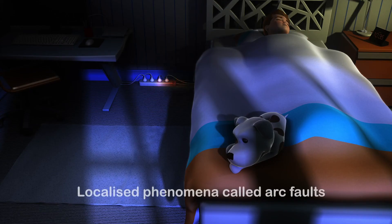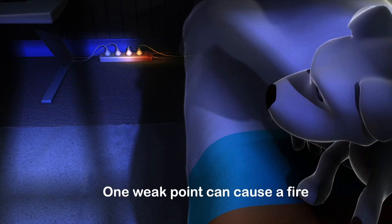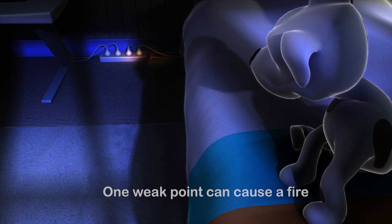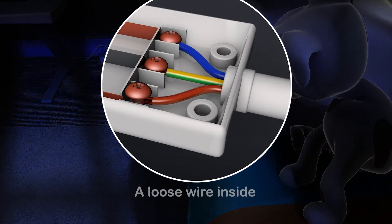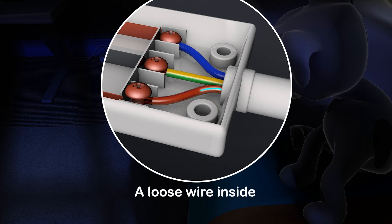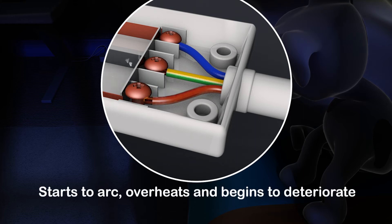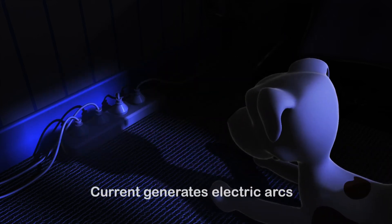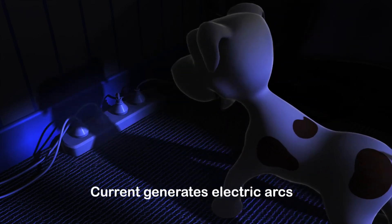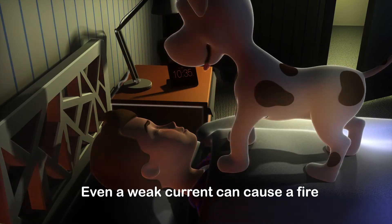Very localised phenomena can cause an electrical fire. All it takes is one weak point in one of the wires for things to start the ball rolling — like this multi-socket cable for example. A poorly terminated wire can lead to a fire: as soon as current starts to flow through, a loose termination inside the multi-socket arcs, overheats and begins to deteriorate. The current generates electric arcs that burn even more insulation. Even a weak current can cause a fire that will spread quickly.